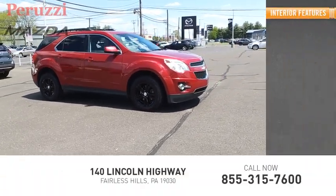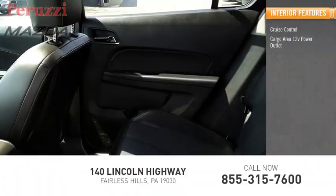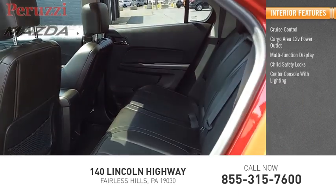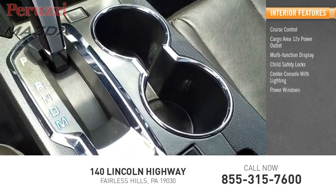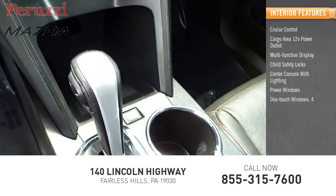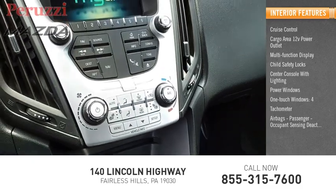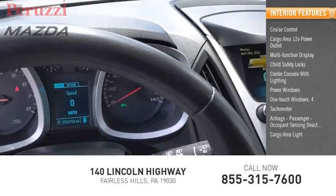Inside you'll find cruise control, cargo area 12 volt power outlet, multi-function display, child safety locks, center console with lighting, power windows, one-touch windows, floor mats, tachometer, airbags, passenger occupant sensing deactivation, and cargo area light.